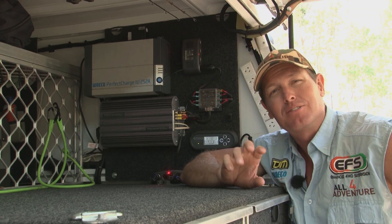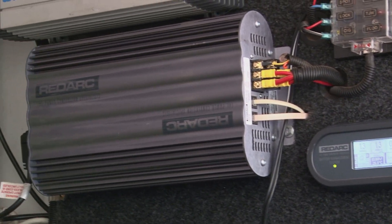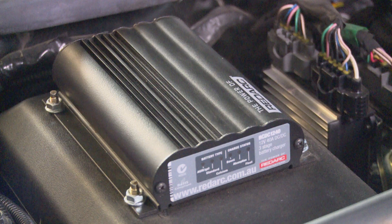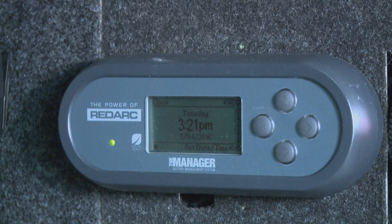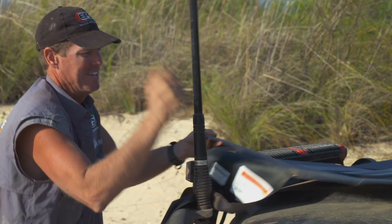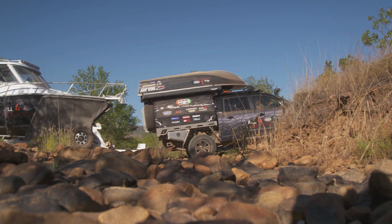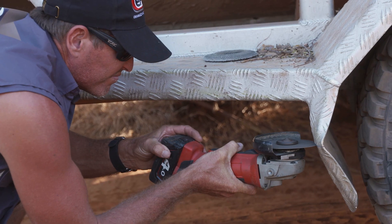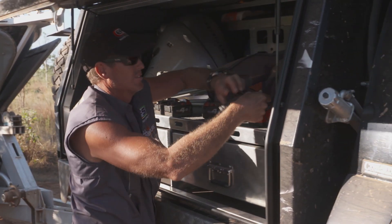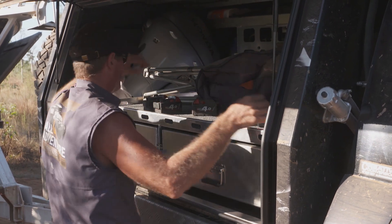We've been partnered with RedArc now for a really long time — so long that I can't remember the years — but I've seen it evolve. I've seen it go from a BCDC, which is still the product they sell today, to this Manager 30, and then even further. Using this product as it's progressed, I get a feeling of how much more convenient and effective it is when you're off-grid, because that's what it's all about.